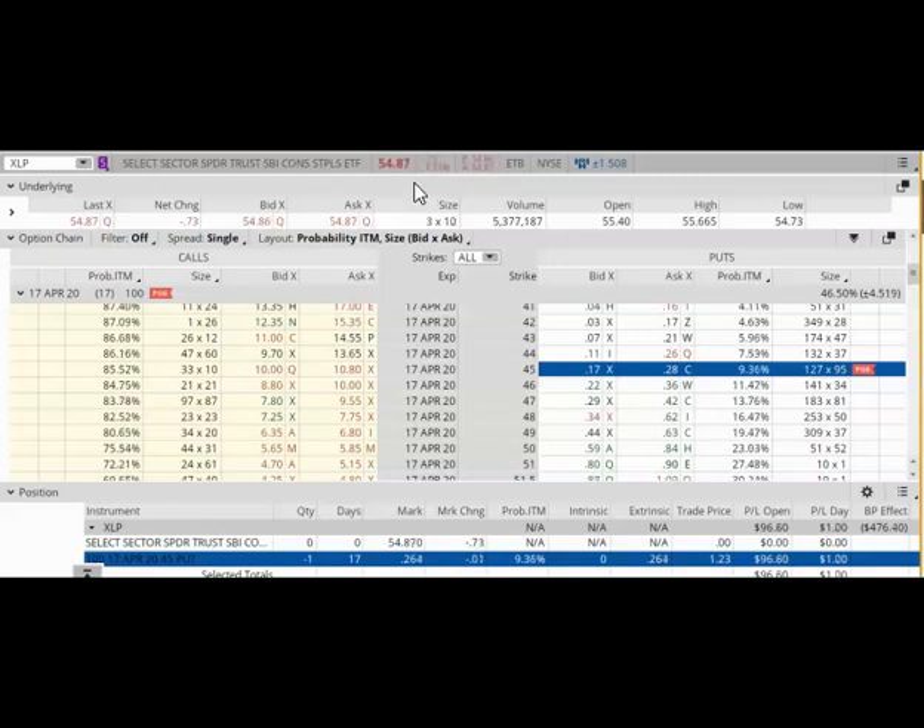When I placed this trade on March 18, I was willing to take the risk of assignment, which means that if XLP drops below $45 by the expiration date of April 17, then I'm going to get assigned 100 shares of XLP. Assignment means that I have to buy 100 shares of XLP at $45 per share, and that is a risk that I am willing to take.